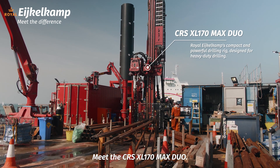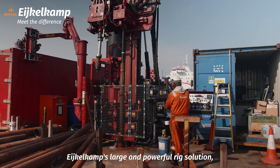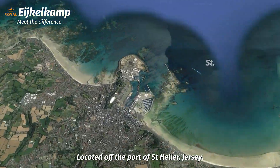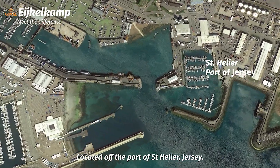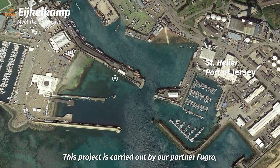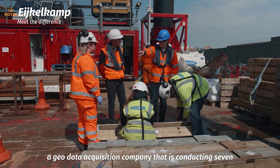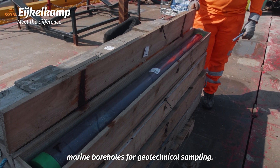Meet the CRS-XL-170 DUO-MAX, Eichelcamp's large and powerful rig solution designed for heavy-duty drilling. Located off the port of St. Helier, Jersey, this project is carried out by our partner Fugro, a geodata acquisition company that is conducting 7 marine boreholes for geotechnical sampling.